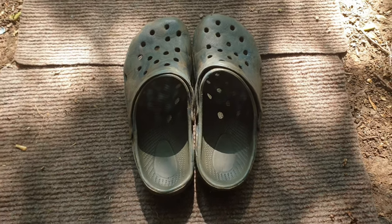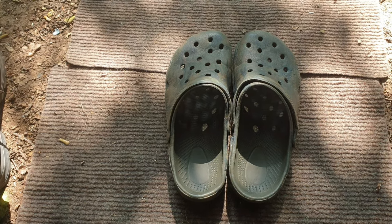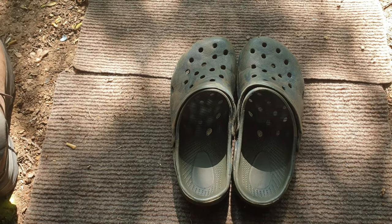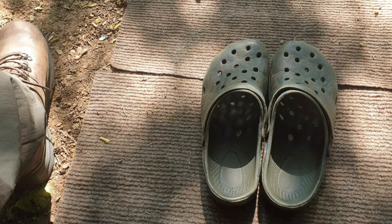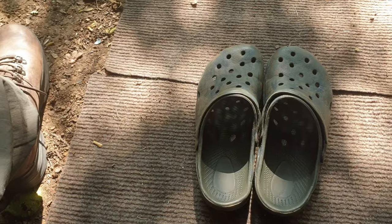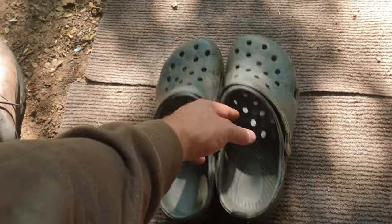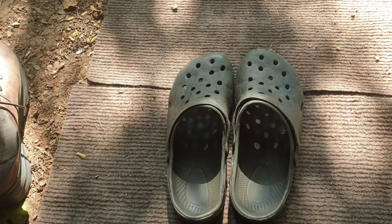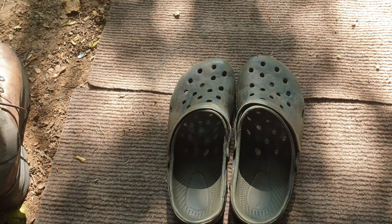Slip-on footwear is an absolute essential for me. It doesn't matter what they are as long as they slip onto your feet with no laces to trip over. These are just Fox crocs — my black ones are a lot better than these as these are quite thin on the sole — but they're essential for getting out of your bed quickly in the night to get to your rods.